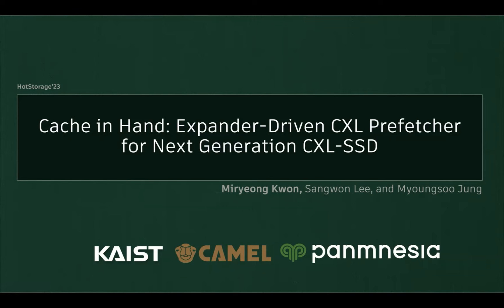Hello everyone. Today we will introduce a work called Cache in Hand, the expander-driven CXL prefetcher for next-generation CXL SSD.